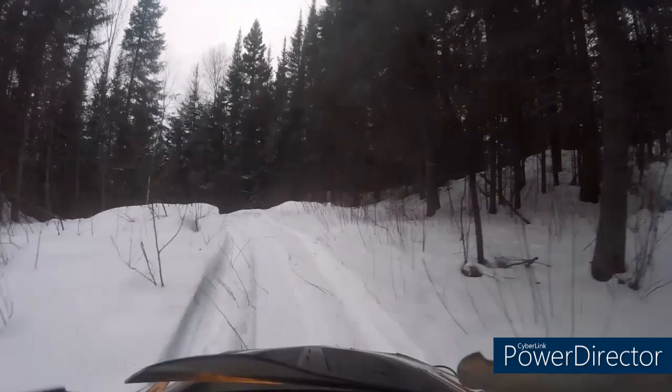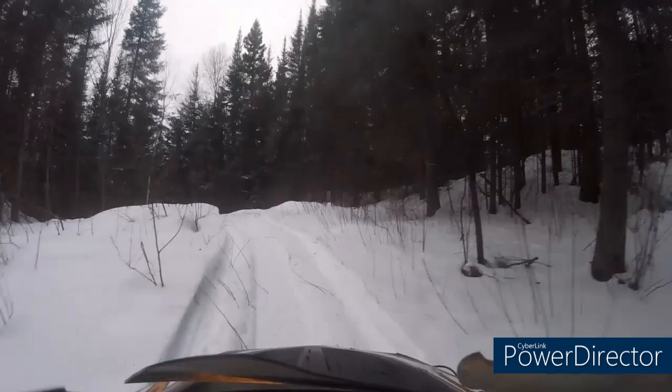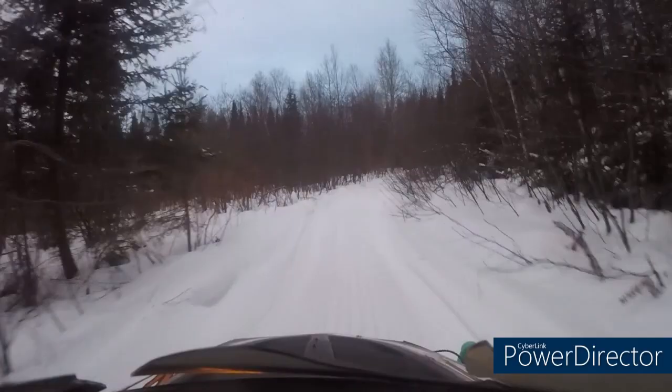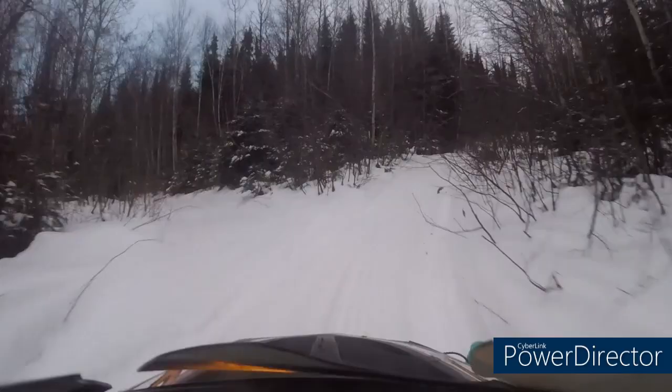Lots of fun. This is now us going up Pop's Rock. This video is not sped up. Normally, once the machine's running good, this is fun and lots of fun. If it's not running well, this is very, very difficult to do. So we just kind of wanted to show it off when it was going really well.